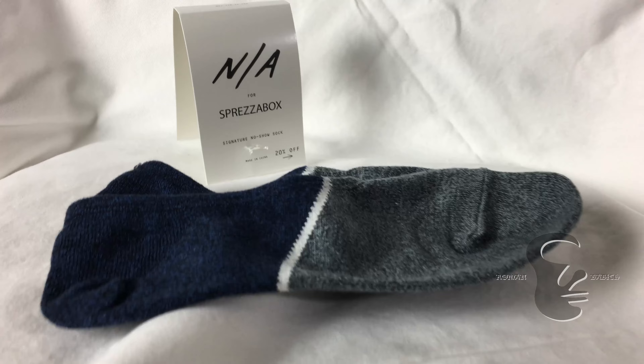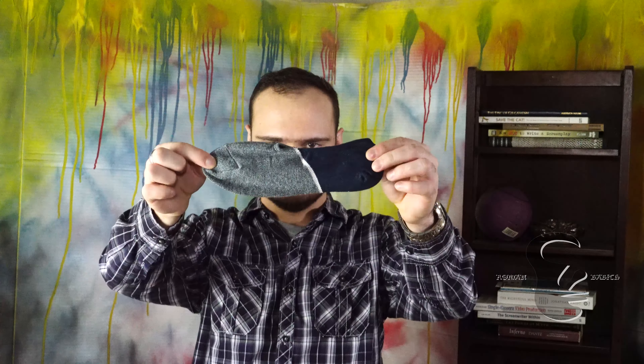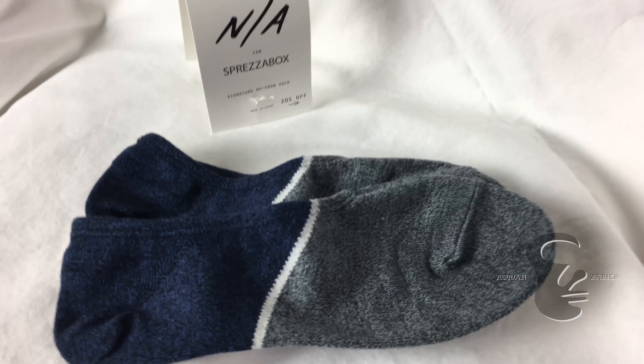Third on the list is Necessary Anywhere socks, retail value $12. Here's how they come in — let's open that up. Very simple socks here, gray and blue. Gray on the front, blue on the back. It doesn't really cover the ankles whatsoever, so it is more towards the warmer weather, spring time.